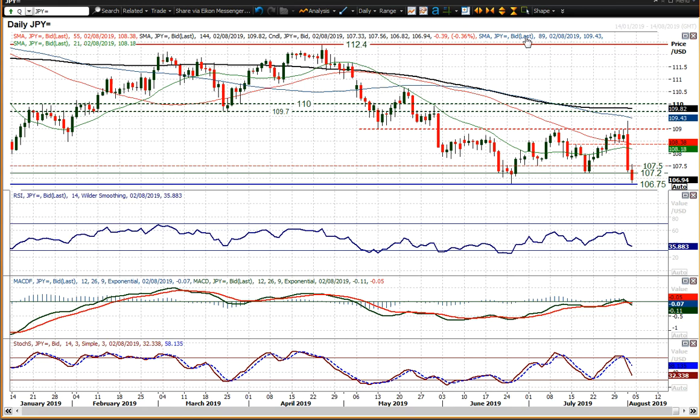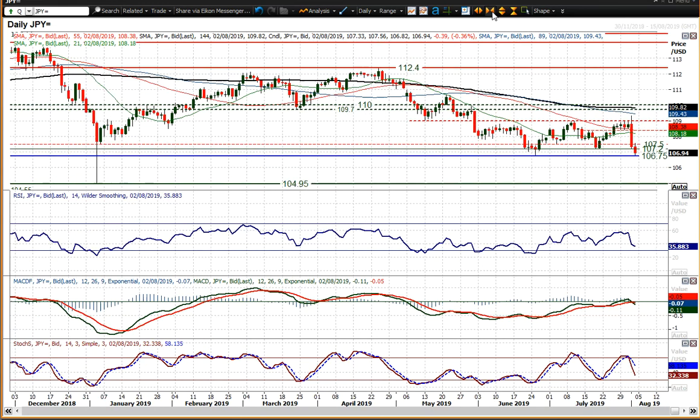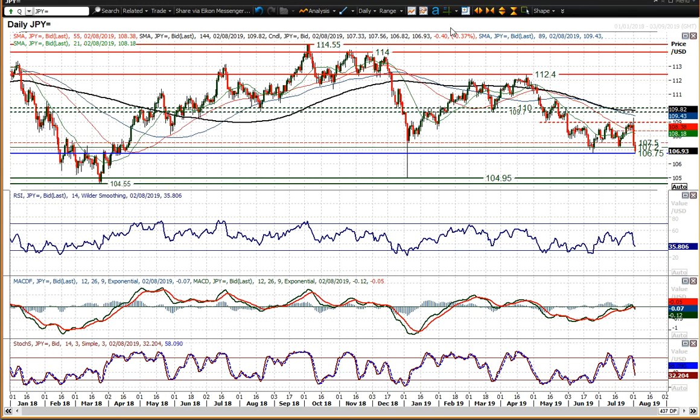A closing breach of 106.75 would open up around 105/104.50 area, with the next initial support at 105.65.